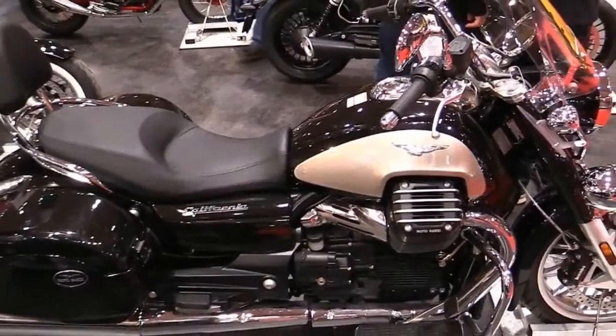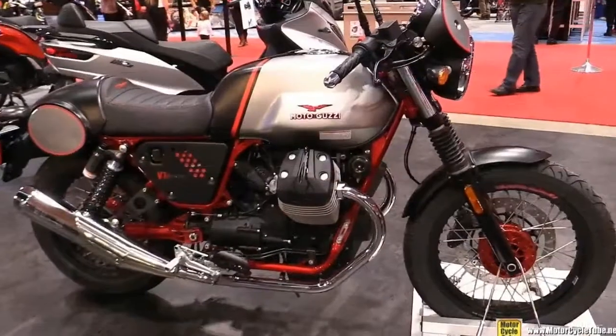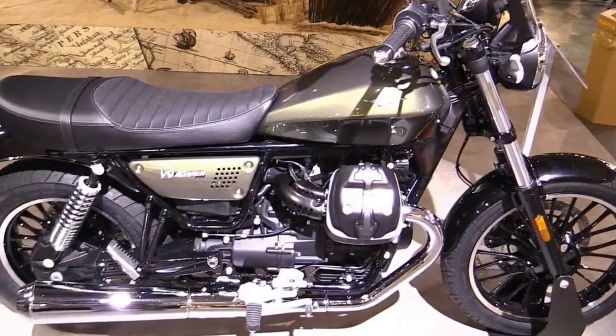The Magnum cylinders conventionally range in a 50-degree V with crankshaft across the frame, while the Guzzi's iconic configuration splays its cylinders outboard in a perfectly balanced 90-degree V with the crank longitudinally mounted.